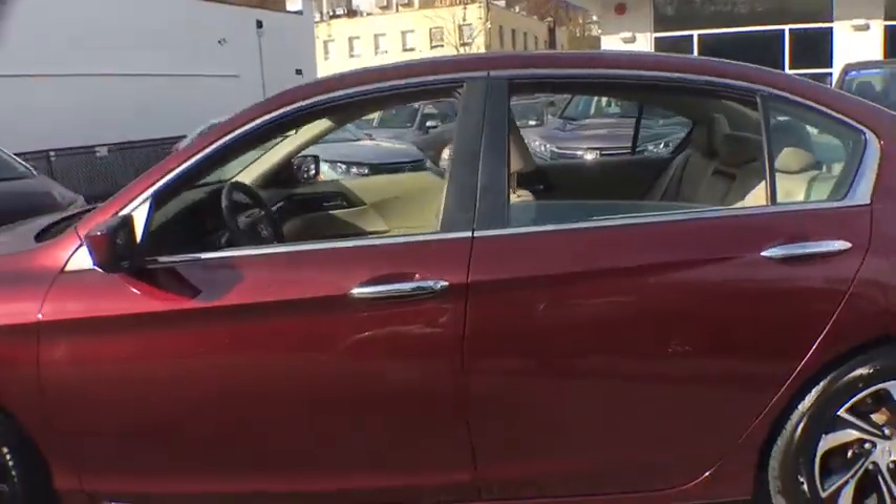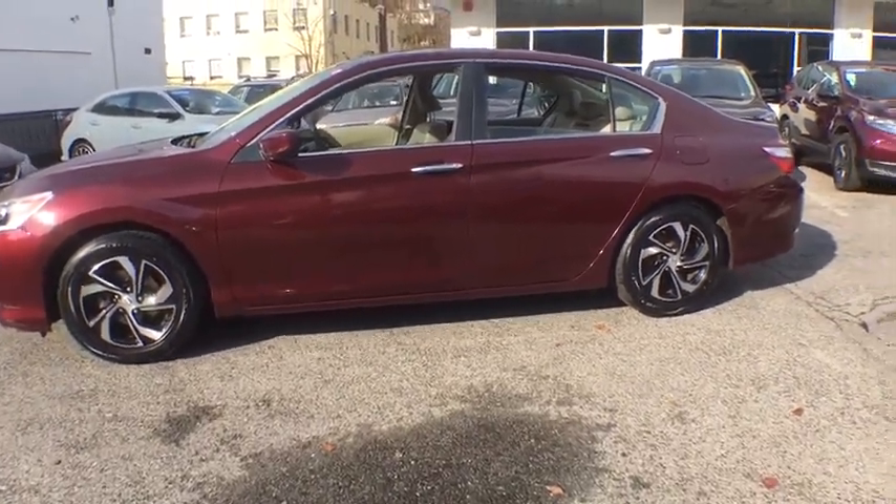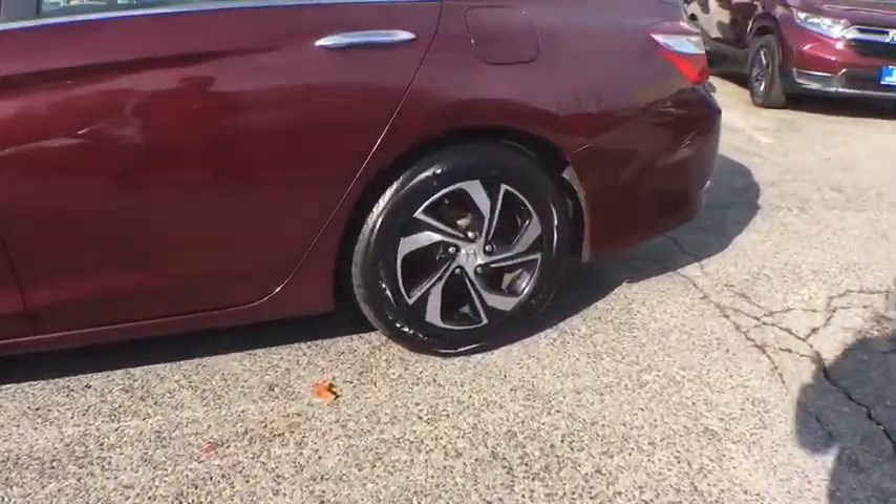Brake assist. Front bucket seats. Cloth seat trim. Driver vanity mirror. Front reading lamps. Come see the car for yourself.